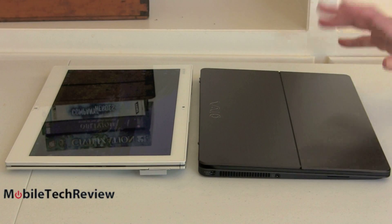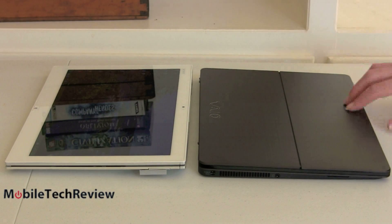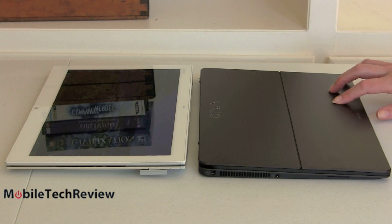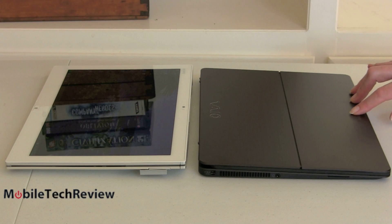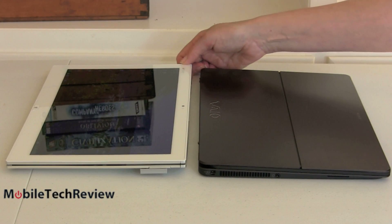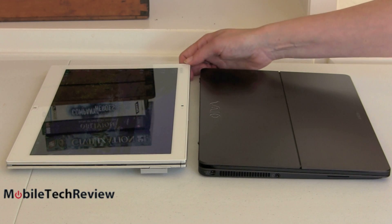The Flip 13 looks a little classier with a nice brushed aluminum finish. The black version gives good contrast with the keyboard area. The Duo looks pretty futuristic, but aesthetics aren't the most important thing and both are nice-looking products.